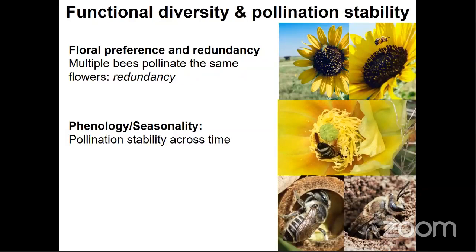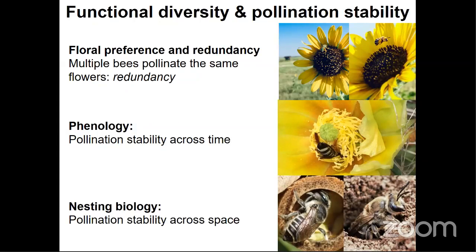Native bees are really important because they possess a wide range of life history traits that contribute greatly to the stability of pollination services in both natural and agricultural ecosystems. Because native bees have a wide range of floral preference, there are typically many bee species that will visit a single type of flower — this is called redundancy, an essential component to the stability of pollination services. Diverse native bee communities also contain species that forage throughout the year, contributing to temporal pollination stability, and wild bees have a wide range of nesting habitats, contributing to spatial pollination stability.